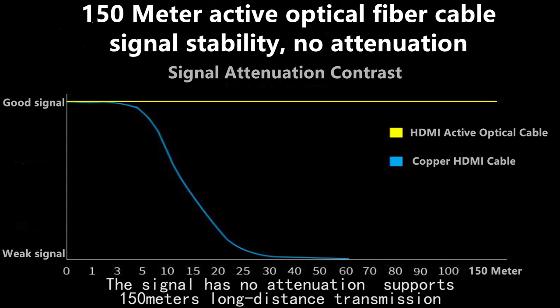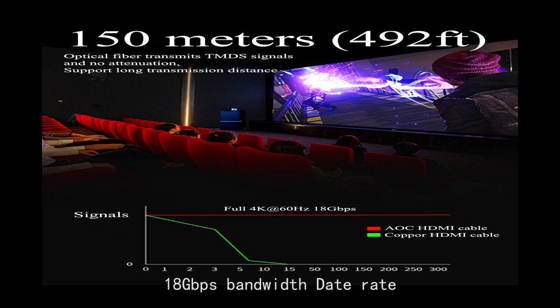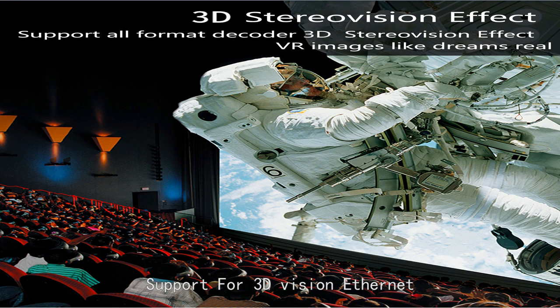The signal has no attenuation and supports 150 meters long-distance transmission. Resolution supports 4K at 60Hz, 18 Gbps bandwidth data rate, support for 3D vision and ethernet.